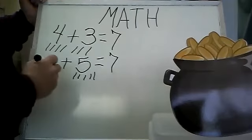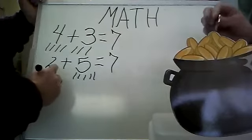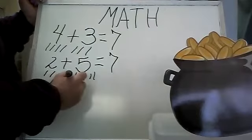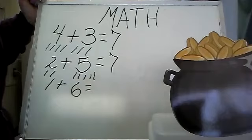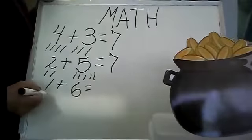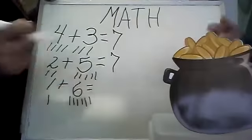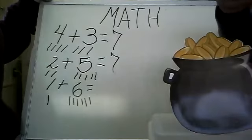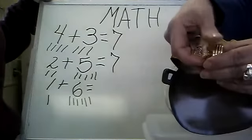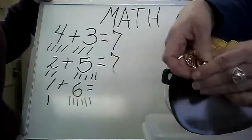Let's see what else equals seven. Miss Ellie, can you put one coin in? One coin. Now can you add six more coins? One, two, three, four, five, six coins. So Miss Ellie put one coin and then six more. Miss Ellie, how many coins do we have? I think we have seven. One, two, three, four, five, six, seven.